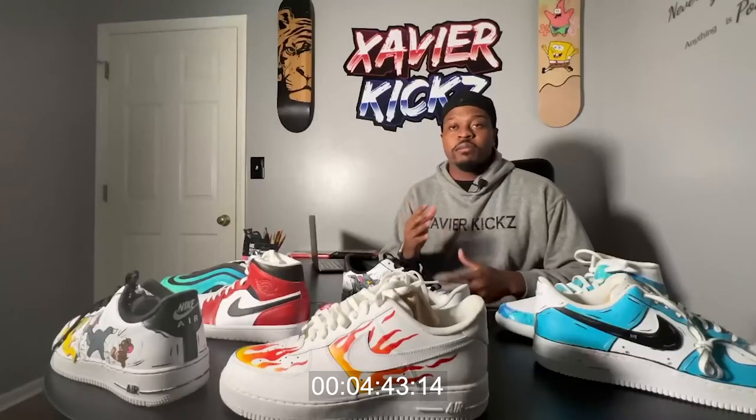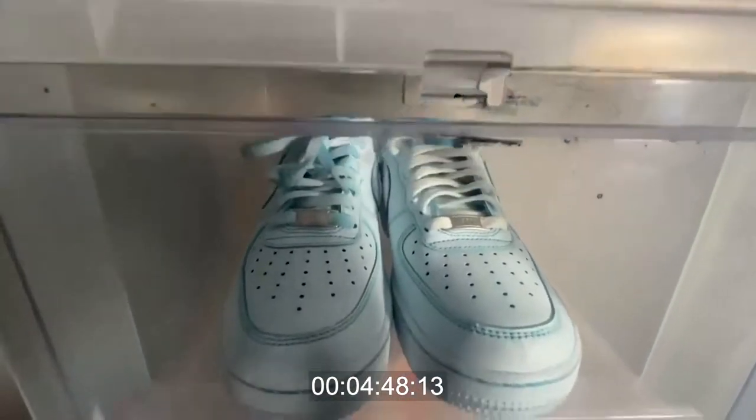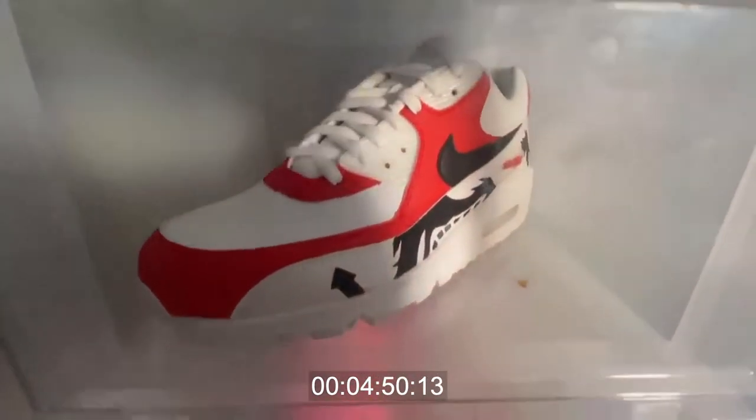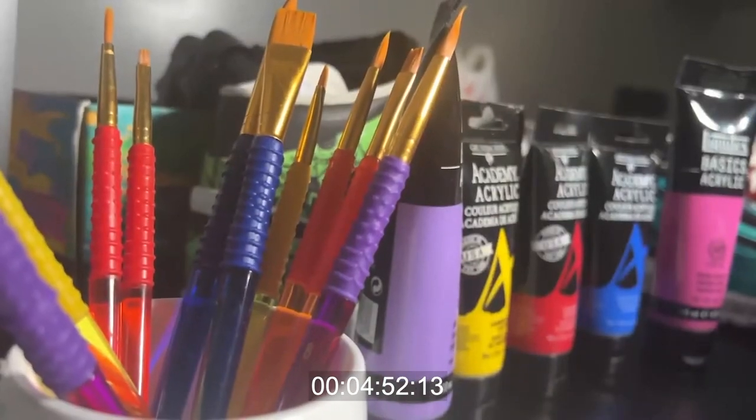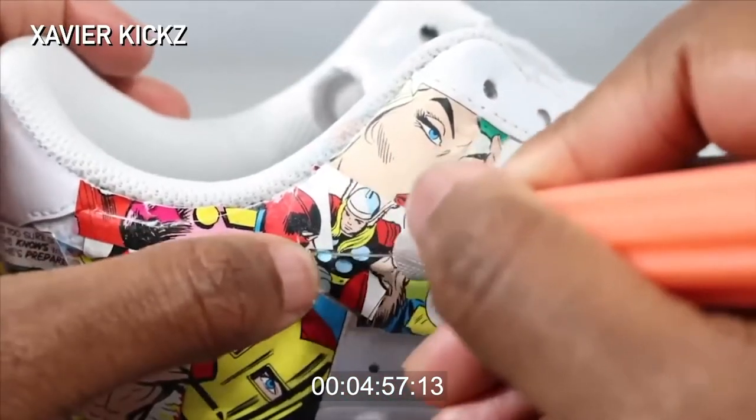Whatever I was thinking in my head, just put it on a shoe. When you walk around his studio, you'll see a huge variety — all one-of-a-kind works of art. His tools are anything from Q-tips to hand brushes. Whether it's paint or comic book pages, each design is unique.